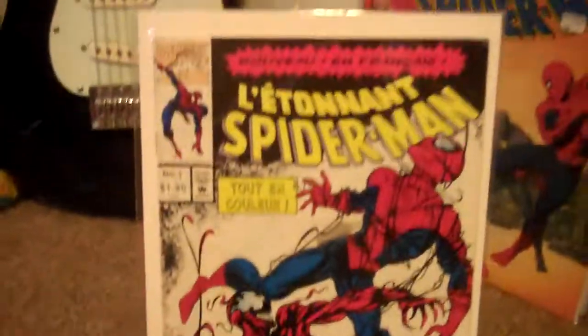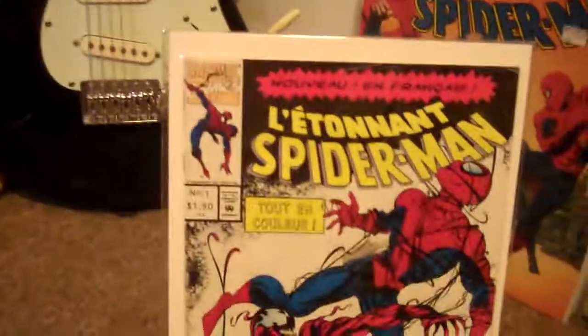Next up, we have the French Canadian Amazing Spider-Man 361. Very hard to find, as well.